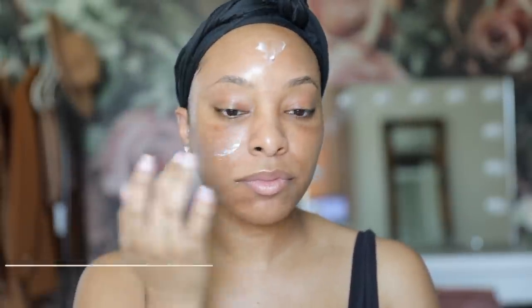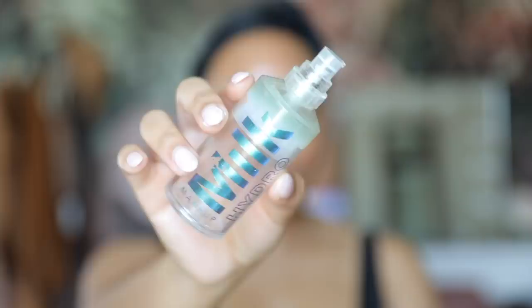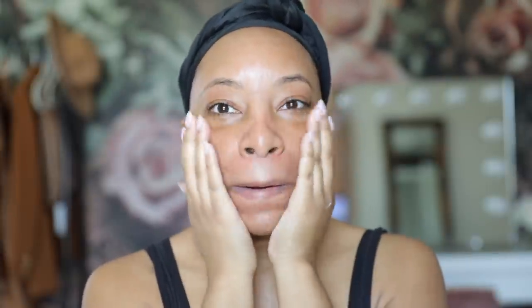Starting off with a fresh face. I love to apply a little bit of setting spray before going in with moisturizer. For moisturizer I'm using one of my holy grails — the Charlotte Tilbury Magic Cream. It is so moisturizing, it's like the best prep product. From there I'm taking my other holy grails: the Milk Makeup Hydro Grip Primer as well as the Milk Makeup Blur Sticks to prime my skin. I typically use two primers — one to fill in pores and the other to lock in makeup throughout the day.